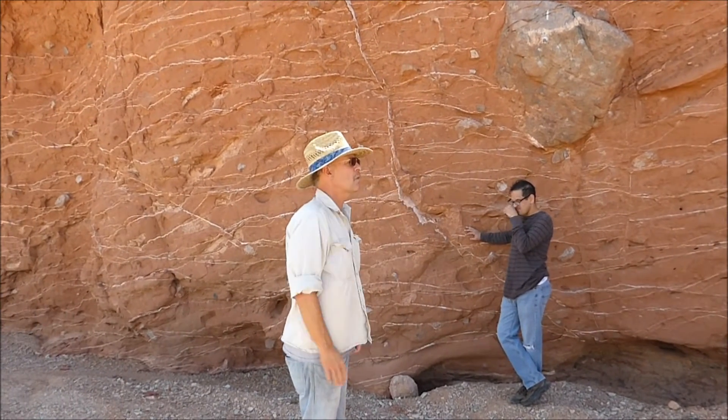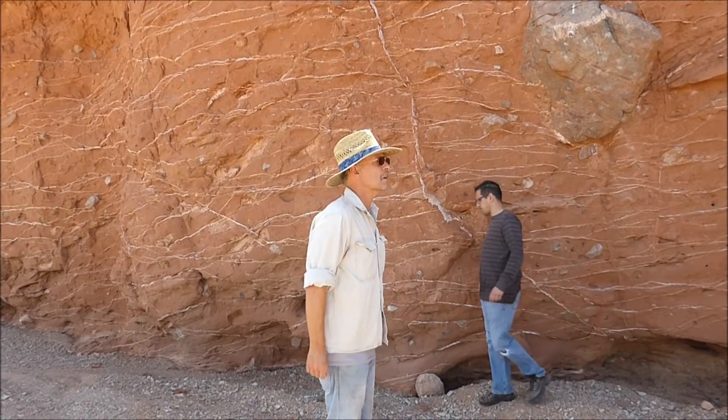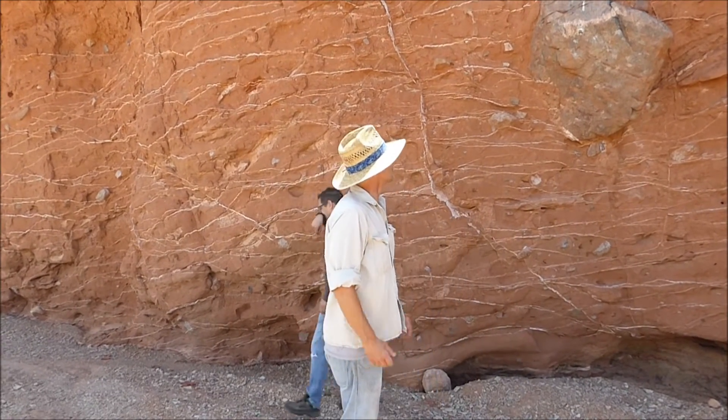Whereas those rocks we were looking at as we walked from the car — those were deposited slowly over thousands of years, hundreds of thousands probably. So this was one event.